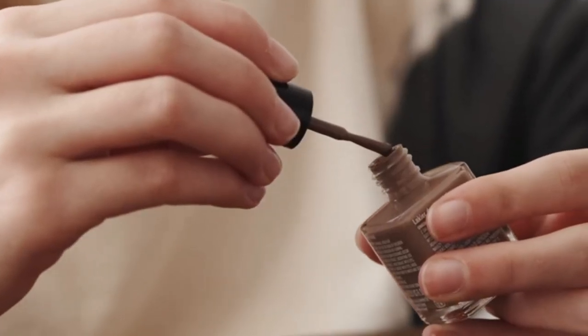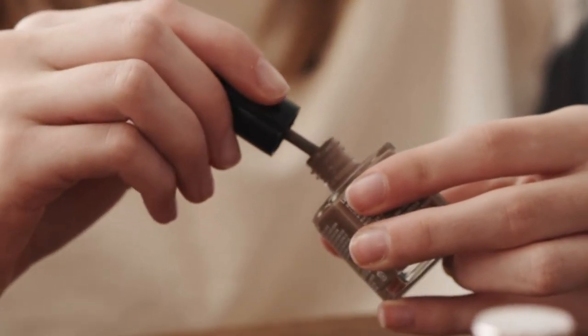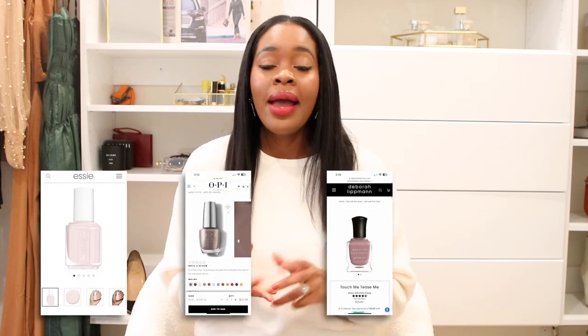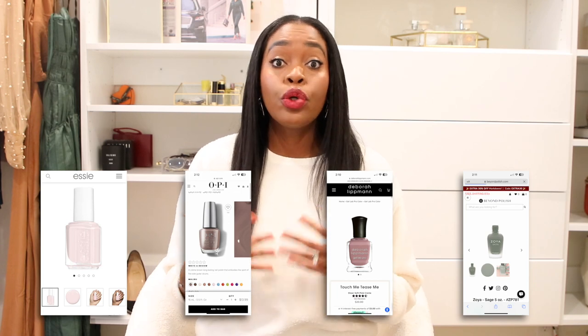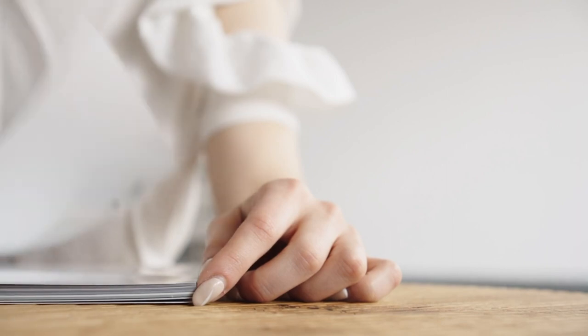The dollar store might have a 99-cent nail polish, and I'm not saying they're terrible, but the quality of the finish is going to look completely different from a quality nail polish. You could try essie, OPI, Deborah Lippmann, or Zoya — which is vegan and cruelty-free. Quality nail polishes will give you a beautiful finish and make your manicure look so much classier and more gorgeous.